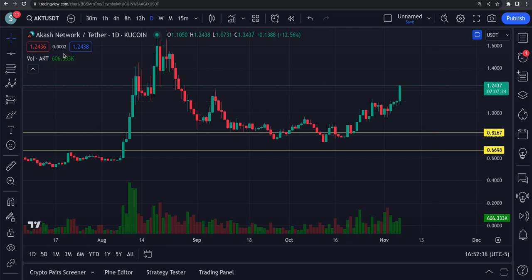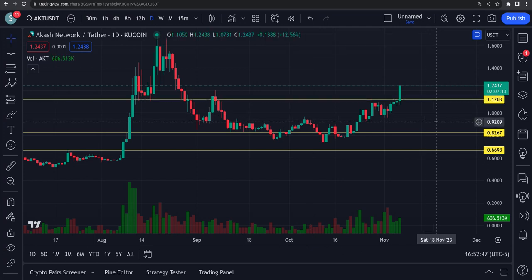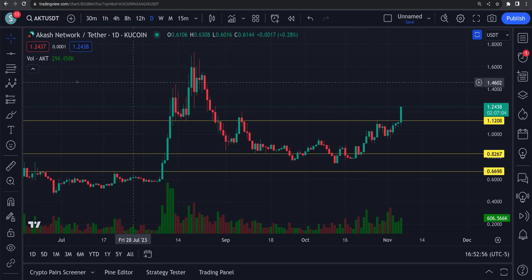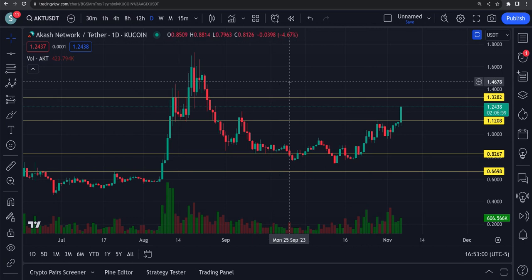We got that breakthrough — it was right about a buck 12 and we have busted through that area. The next area I'd be watching is up at a dollar 32, which looks like a resistance area right there, and after that we're getting up into areas at a dollar 50.